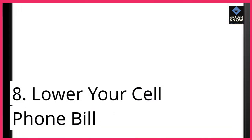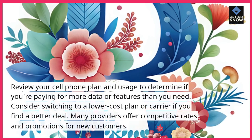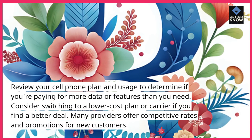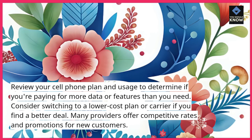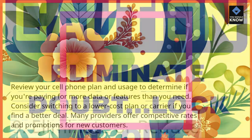8. Lower your cell phone bill. Review your cell phone plan and usage to determine if you're paying for more data or features than you need. Consider switching to a lower-cost plan or carrier if you find a better deal. Many providers offer competitive rates and promotions for new customers.